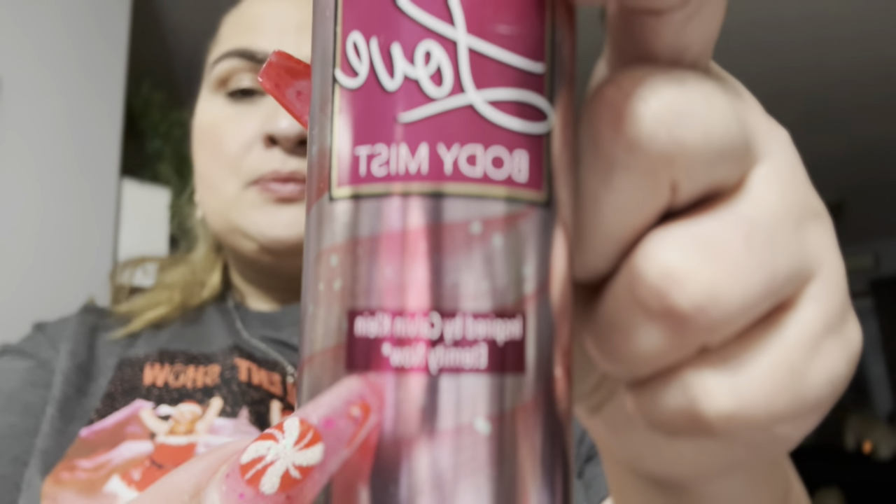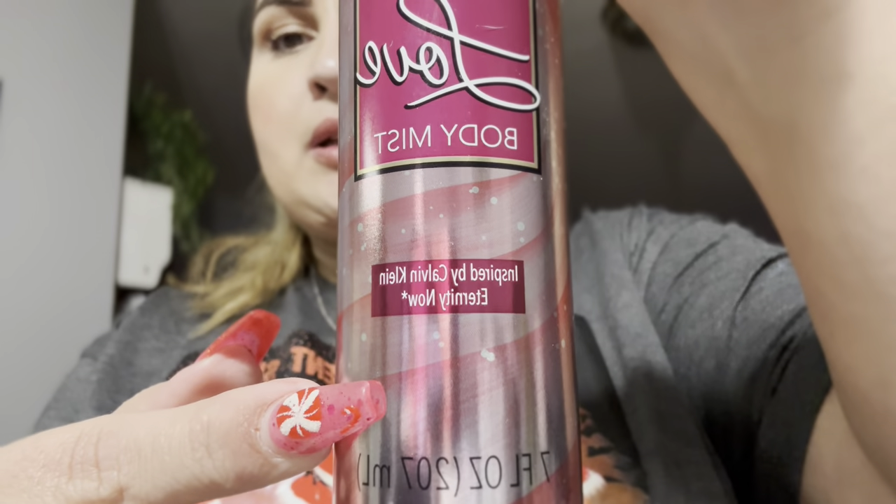You guys, I have never ever seen this at Dollar Tree before. It's from the Spa Luxury brand — it's called Everlasting Love body mist and it says it's inspired by Calvin Klein Eternity Now. Let me know if you've seen these before and what scents you've found, because I love using these on an everyday basis — after I shower, before bed, or before I go out — so I save my good perfumes for going out. It smells really nice; this was the only bottle in the store.